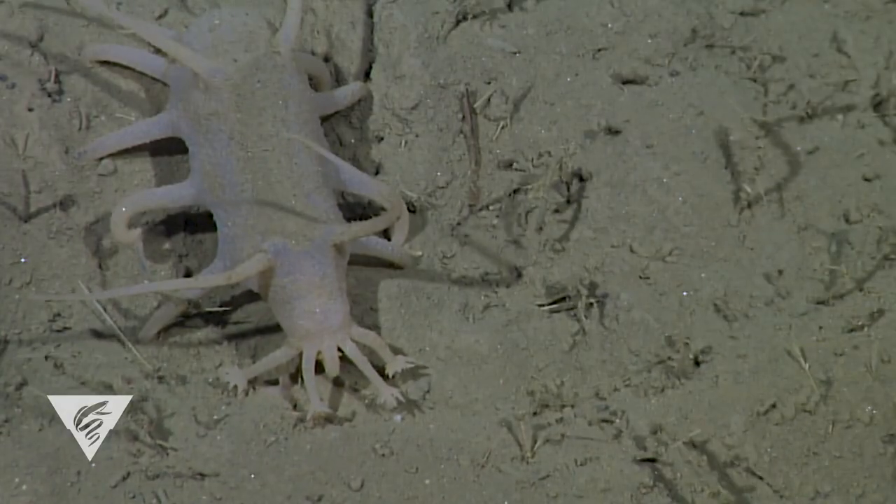The sea pig — a cucumber, a muddy boy, and a baby crab-carrying guardian. Let's critique these three.